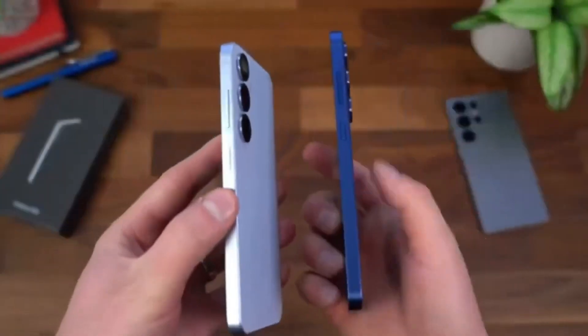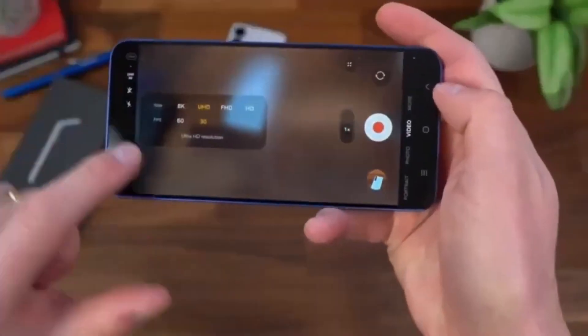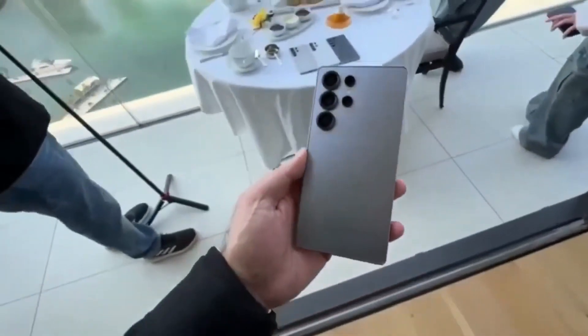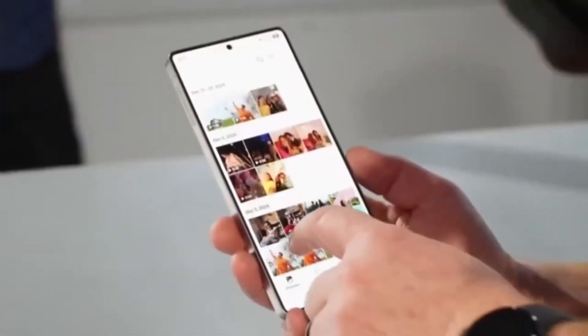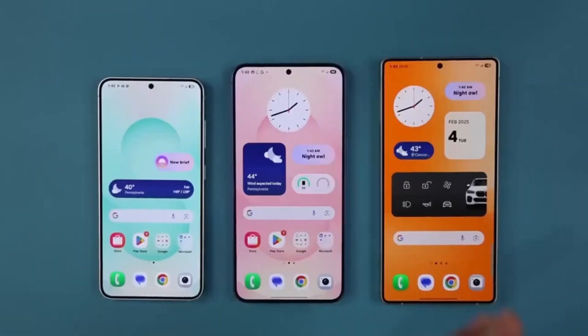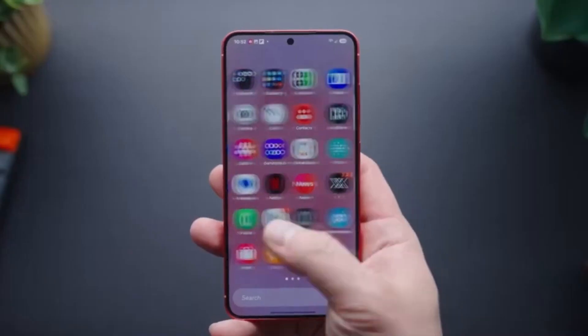So to sum it up, the Samsung Reminder app in One UI 8.0 is getting a much cleaner home screen, quicker access to categories, a redesigned Add Reminder field, and a minimal, distraction-free layout. These changes aim to make the app easier and faster to use, especially for people who rely on it daily for productivity and task management.